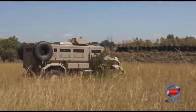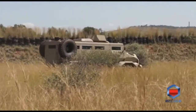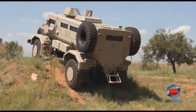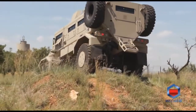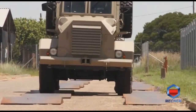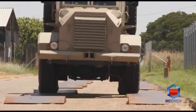Mechem is known not only for demining worldwide but also for mine protected vehicles. As early as the 1960s, Mechem started developing mine protected vehicles, where the Casper had its origins. Subsequently, Mechem developed various other mine protected vehicles currently in use in Afghanistan, Iraq, Sudan, Eritrea, and within the European Union. Mechem is very proud of its superior quality vehicles, tested worldwide.